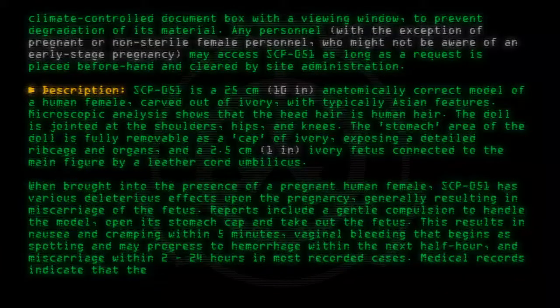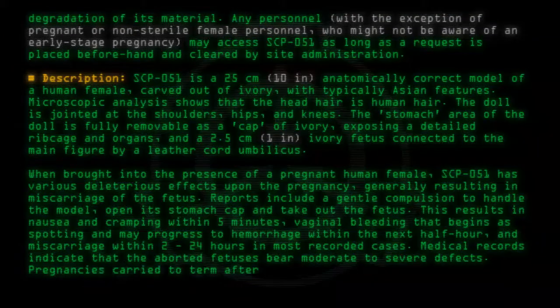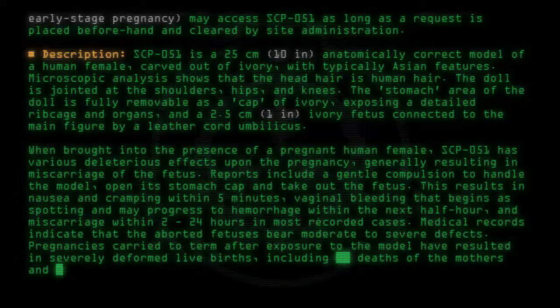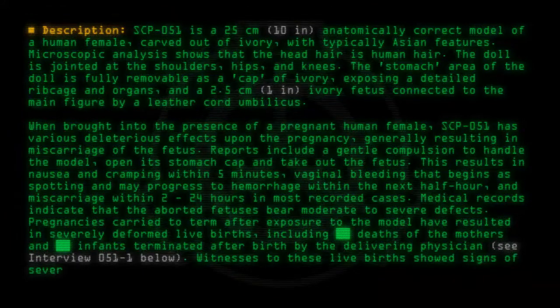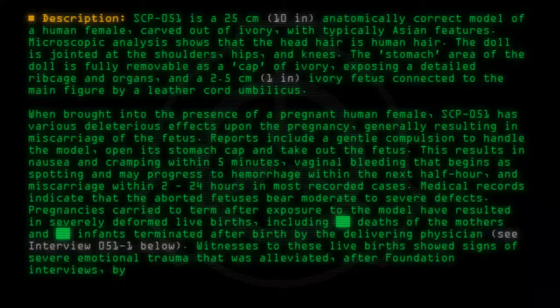Miscarriage occurs within 2 through 24 hours in most recorded cases. Medical records indicate that the aborted fetuses bear moderate to severe defects. Pregnancies carried to term after exposure to the model have resulted in severely deformed live births, including deaths of the mother and infants dominated after birth by the delivering physician. See Interview 051-1 below. Witnesses to these live births showed signs of severe emotional trauma that was alleviated after Foundation interviews by administration of a Class A amnestic.